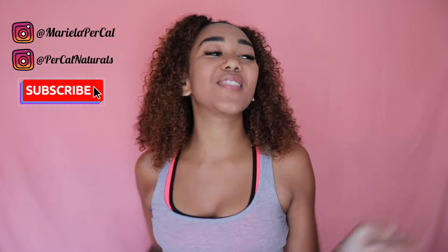Hey guys, it's Mariela. Exciting news as you can tell from the title of this video — I am starting my own online business.